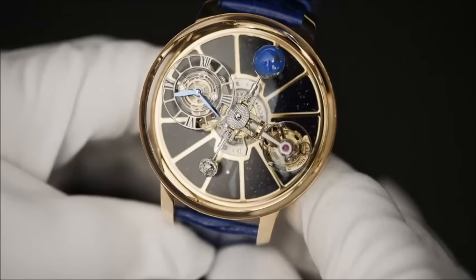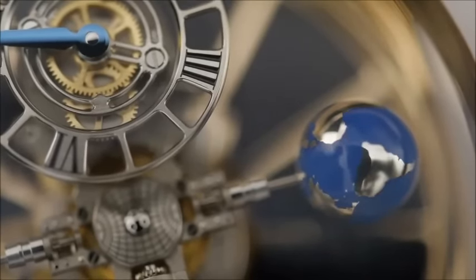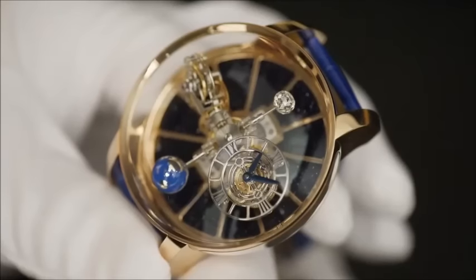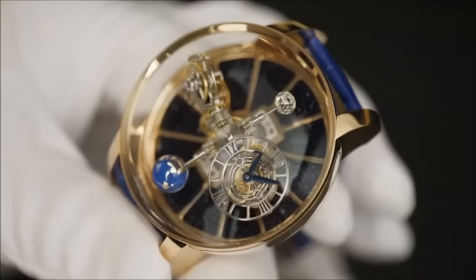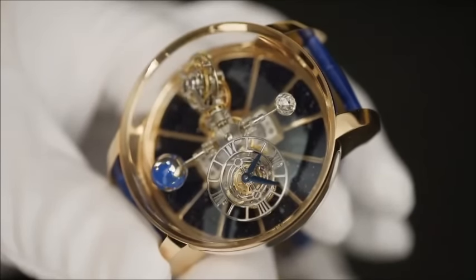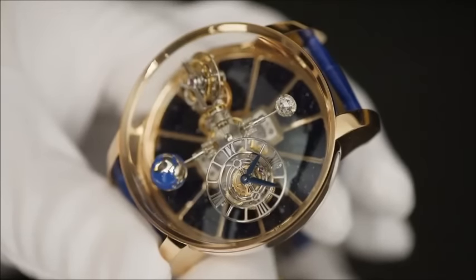The remaining two satellites consist of a hand-painted magnesium globe on one end, and a perfect Jacob and Company diamond on the other. These two are exactly the same weight to maintain perfect balance. The globe and the diamond perform one revolution every sixty seconds, and go around the dial every twenty minutes.